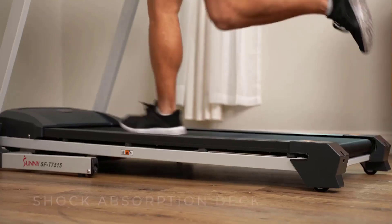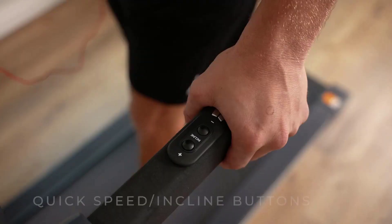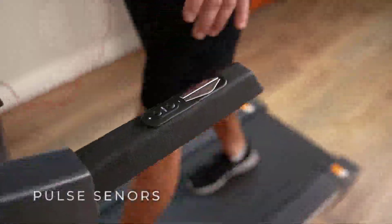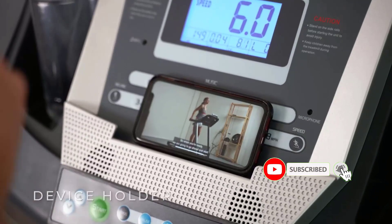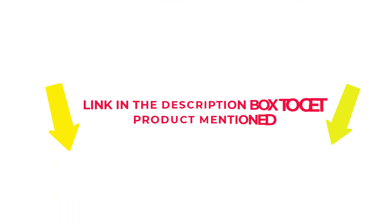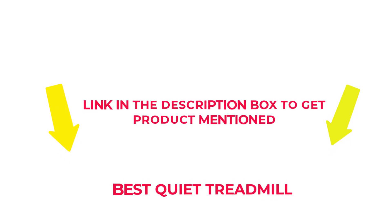A treadmill is an excellent investment, whether you're a dedicated runner or you just need a machine that's going to allow you to do great cardio. Many products are available from the Quiet Treadmill, each with several characteristics, benefits, and prices to help you make a knowledgeable decision. I researched comprehensively, read many reviews, and compiled a list of the best quiet treadmills from reputable brands. Check my description for price and other information. Let's jump into the video to watch the best quiet treadmills.